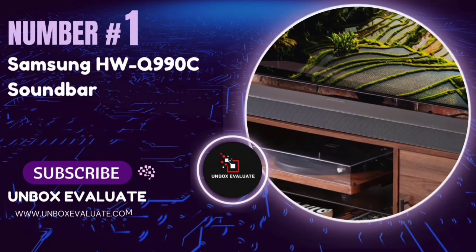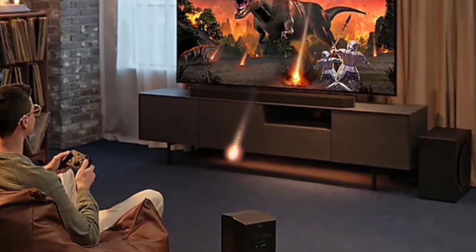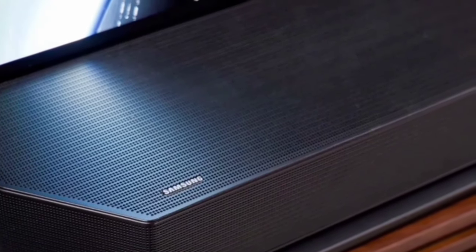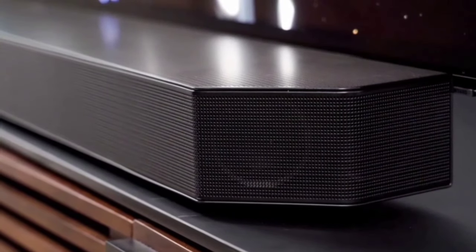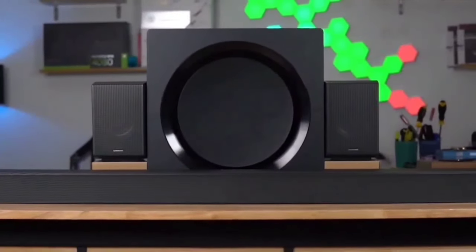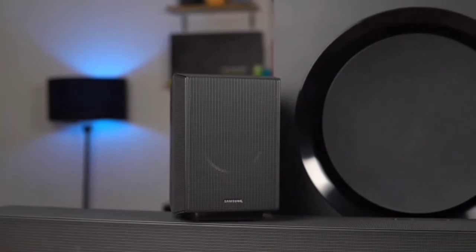Number 1: The Samsung HWQ990C Soundbar. This soundbar promises to transform your home audio experience with its cutting-edge technology and superior sound quality — whether you're a movie buff, a gamer, or just love music, this soundbar has something for you. The Samsung HWQ990C boasts a 7.1.2-channel true Dolby Atmos sound system, enveloping you in rich, immersive audio from every direction. Whether it's an action-packed movie or a serene nature documentary, the powerful depth and crystal clarity will make you feel like you're part of the story.